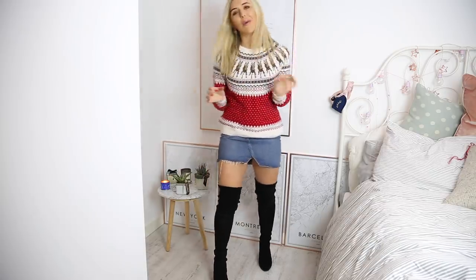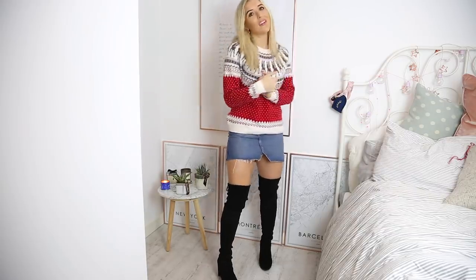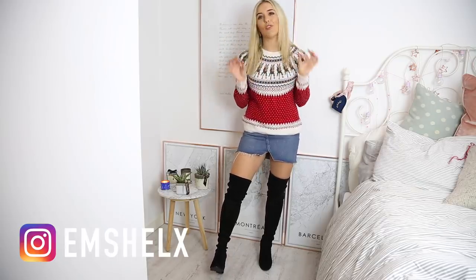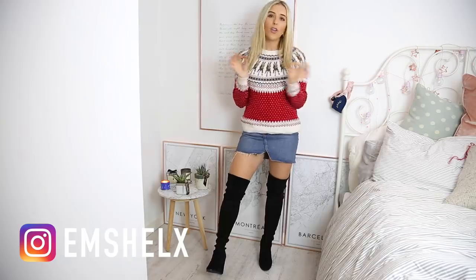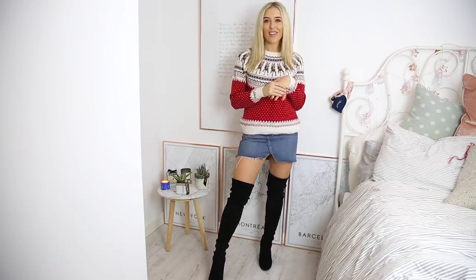Okay guys, so there we have it! Thank you so so much for watching this haul. I really hope you liked it. If you did, please click the subscribe button and come say hello on Instagram and Twitter at MsHaulX. I would love you guys to let me know what you'd like me to film, because I love hearing your suggestions. Thank you so much, see you soon!